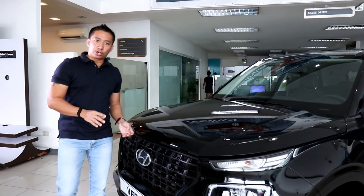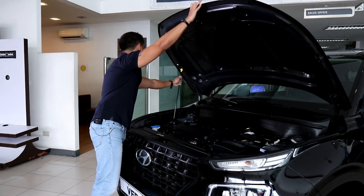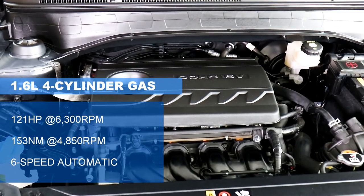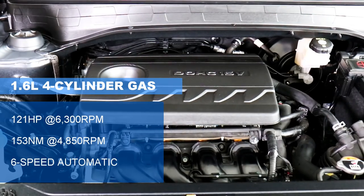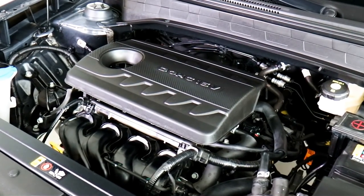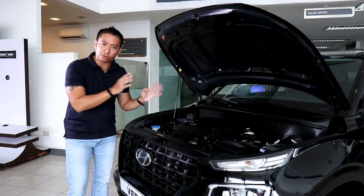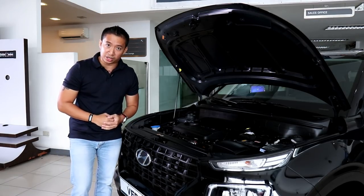The Korea-sourced Venue may be a small crossover, but it packs a big engine — at least for its class. What we have here is a 1.6-liter petrol engine that churns out 121 horses and 153 newton-meters of torque. Power is sent to the front wheels by a 6-speed automatic transmission. While this engine and transmission are more than decent for a small crossover, the Venue has a bit of a heavy curb weight at over 1,200 kilos.